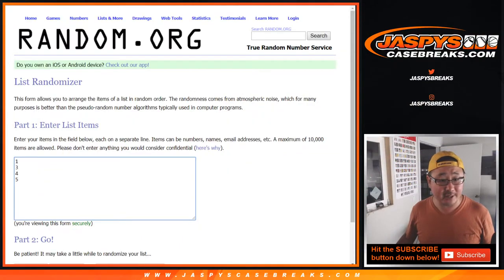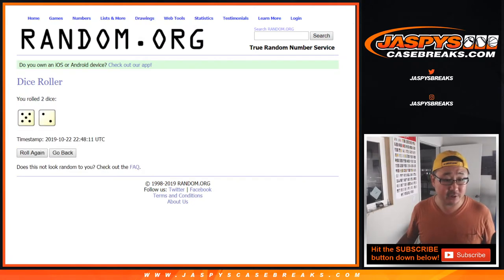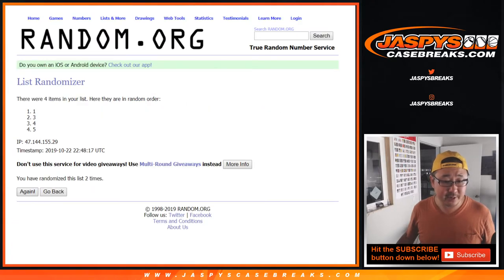First, let's roll the dice to pick the pack. Rolling seven times — lucky seven, five and a two. One, two, three, four, five, six, and seven. All of this is on Jaspi's Casebreaks.com.